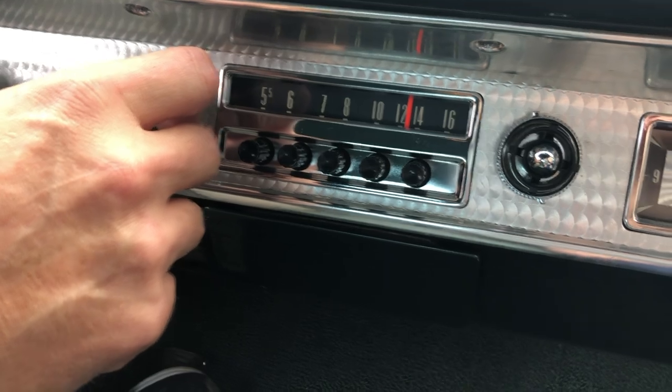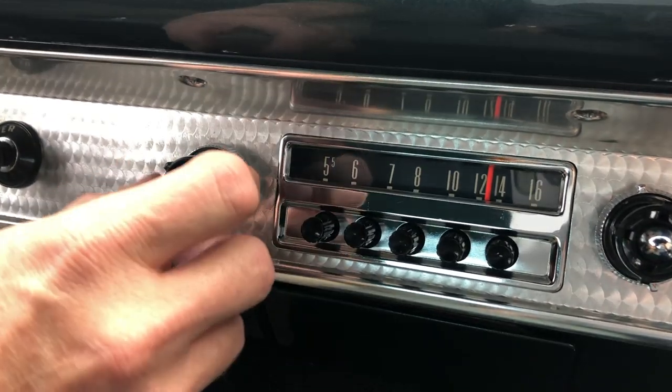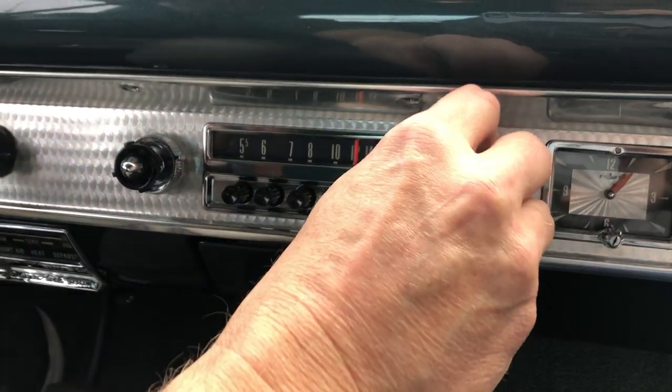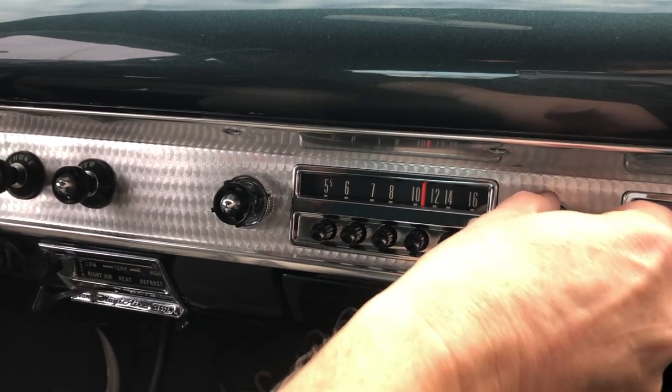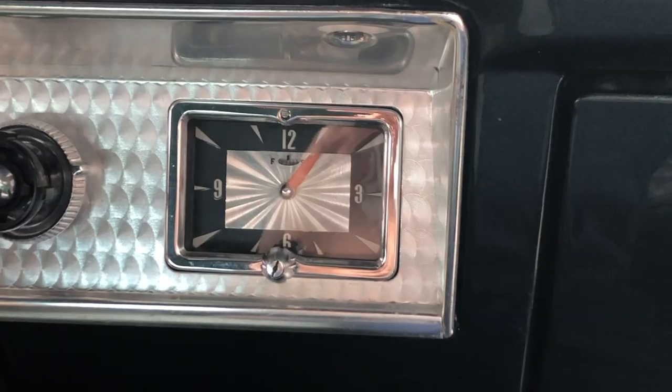It works! The tube is going to take a minute to come on. There's something coming up — there we go. It's like an AM radio, just a tube. Even if we find a station, it'll probably get shut down by YouTube, but worth a shot anyway. I'm impressed that it works. They did a great job restoring the car.